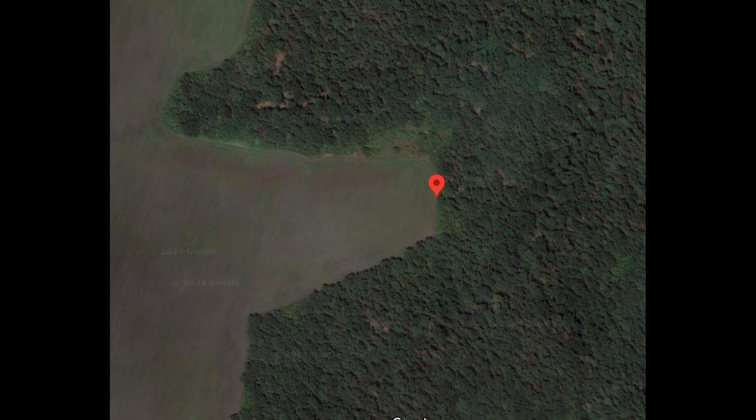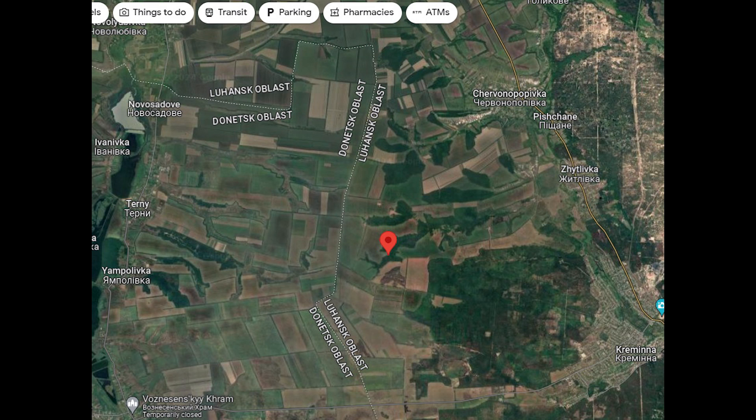So let's see where this is. The geolocation is on screen now. The tank was in these woods here. Zoomed out, you can see that this is located east of Turney and Jampolivka, west of Kremena.